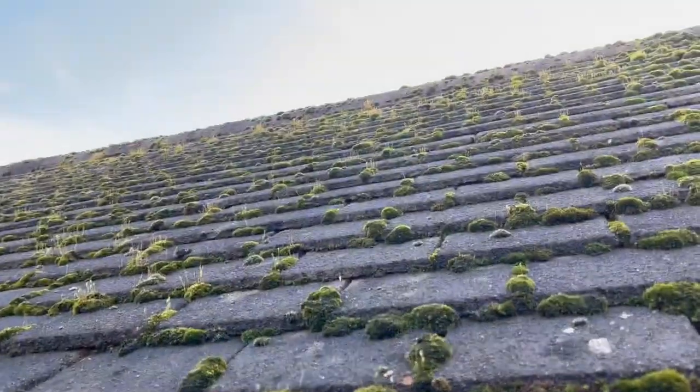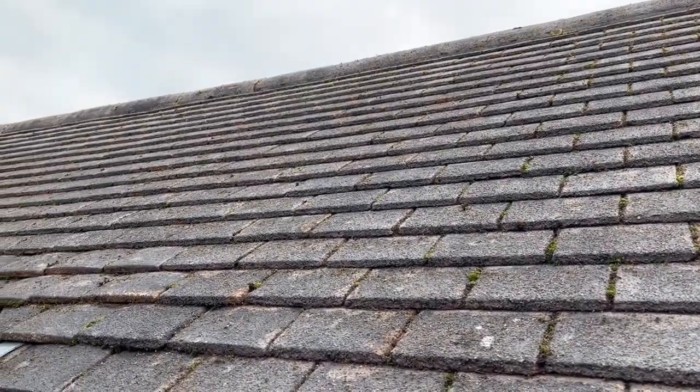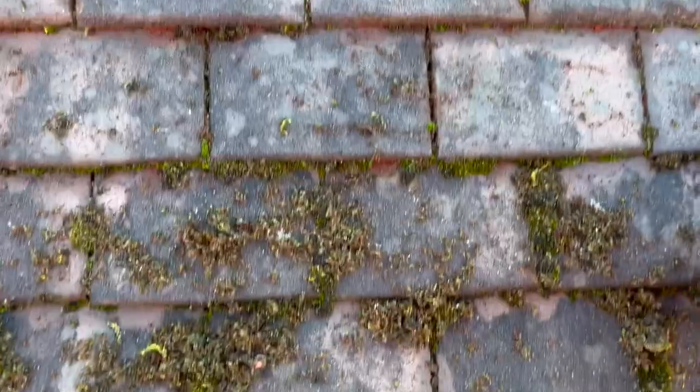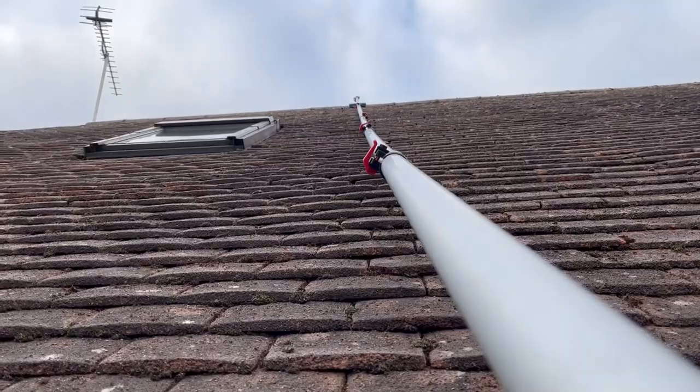Look at the state of this — it's all green. And now it looks great. It looks all clean. This wire brush that roofscraping.co.uk do is great. Have a look at that. It just takes it right off.